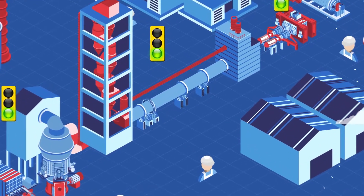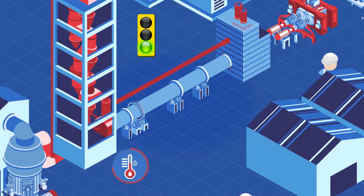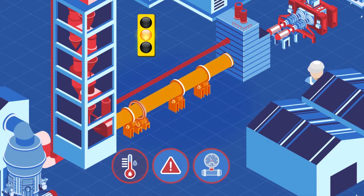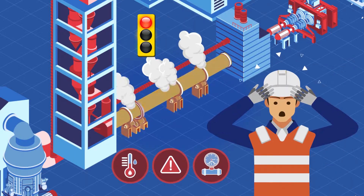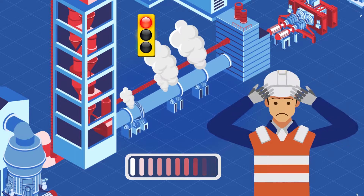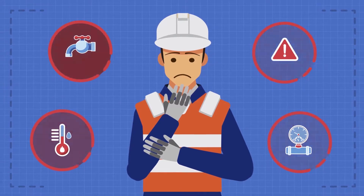The staff of the cement plant is working hard to meet daily production goals, and there is one risk that might impact all plants: a machine breakdown. The result? Production loss. How to avoid this? What caused the machine to fail?